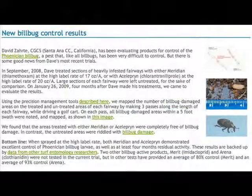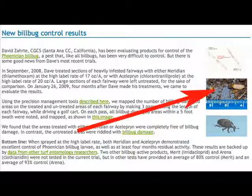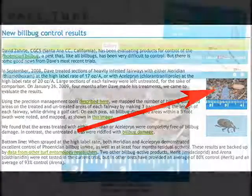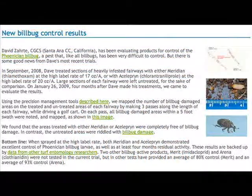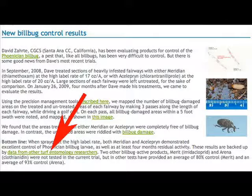A typical update contains anywhere from 3 to 5 short articles. Many of their articles deal with turf pests, particularly new tools for monitoring and managing them. The photos in each article can be blown up to full size by clicking on them with your mouse. By clicking on highlighted text, you can get more in-depth information on that specific topic.